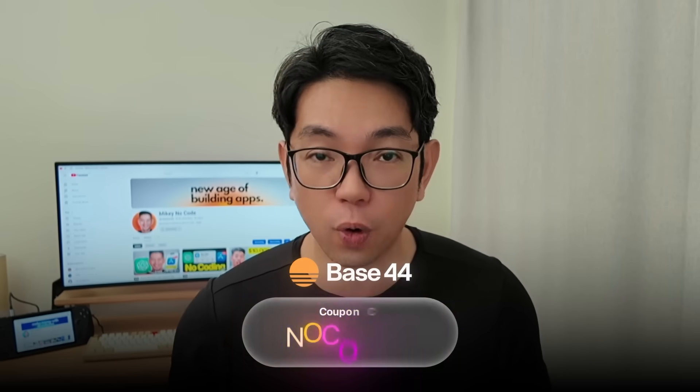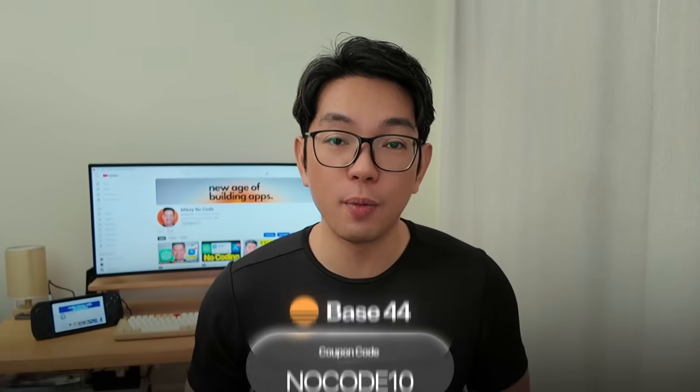There it is — every single feature of the $40,000 a month quit smoking app, rebuilt step by step with nothing but Base44. Thank you for watching and spending your time with me today. I look forward to seeing you at the next one.